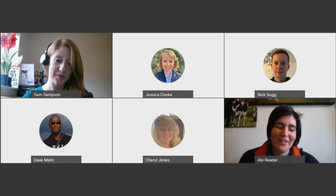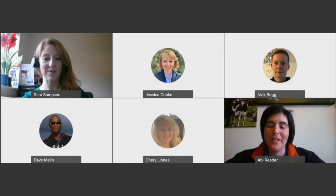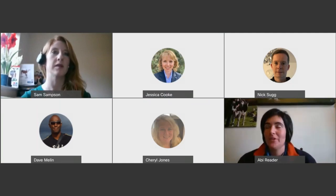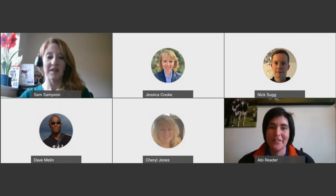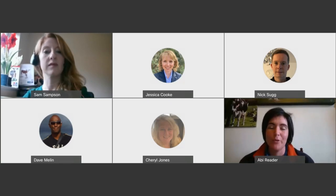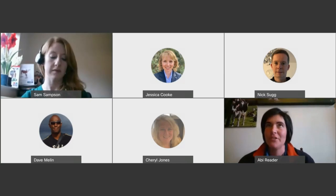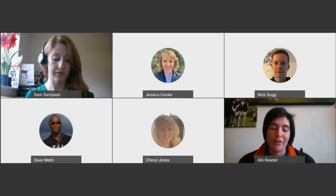Thanks very much, Sam. Thank you, everyone, for joining us today and celebrating Great British Calf Week — it's all about just trying to get better at what we do. In terms of my talk, I'm not here to teach anybody to suck eggs; I'm not an expert. I can tell you about my experiences and it would be really good to get feedback from those listening on whether you've tried something and it has worked or hasn't worked for you.